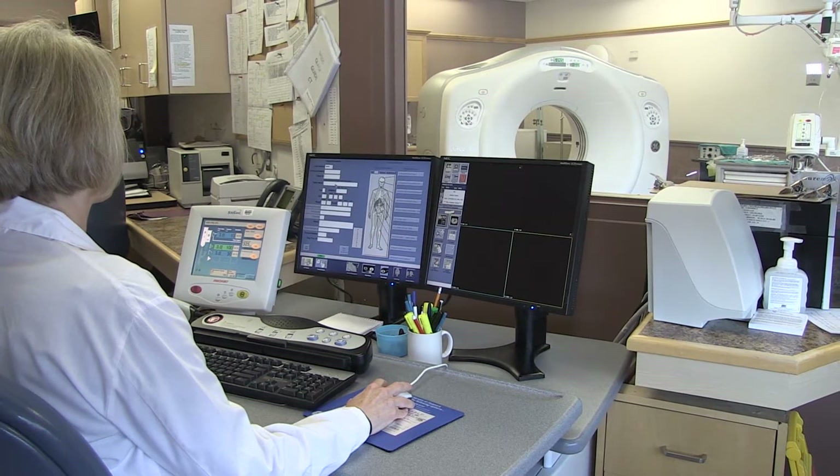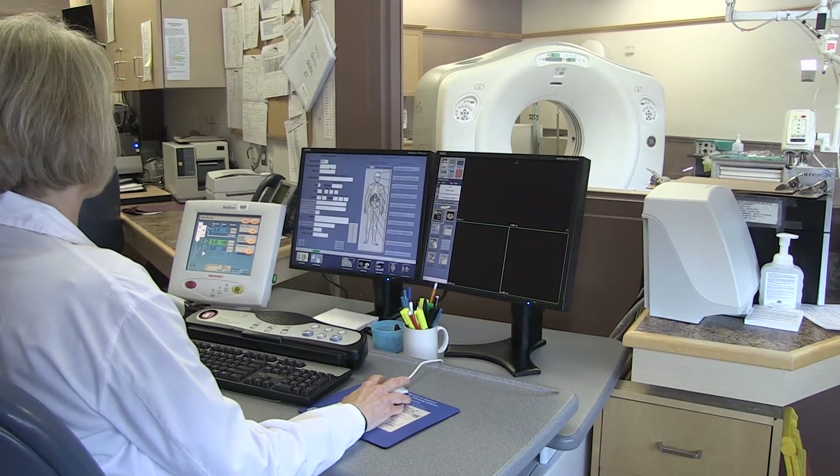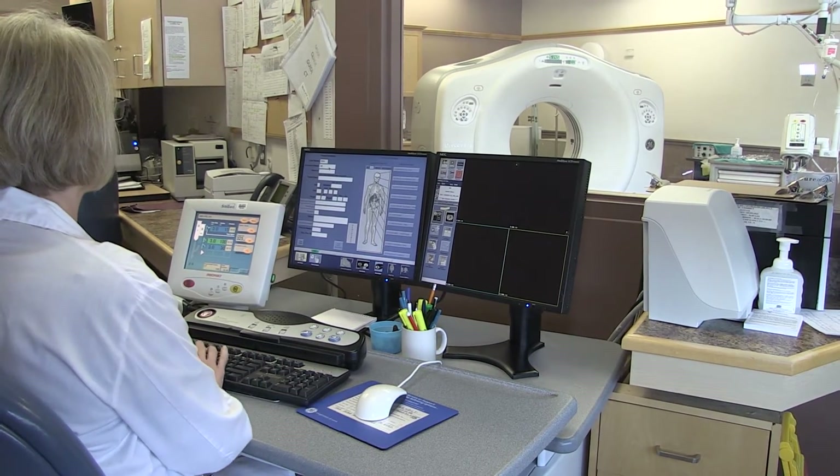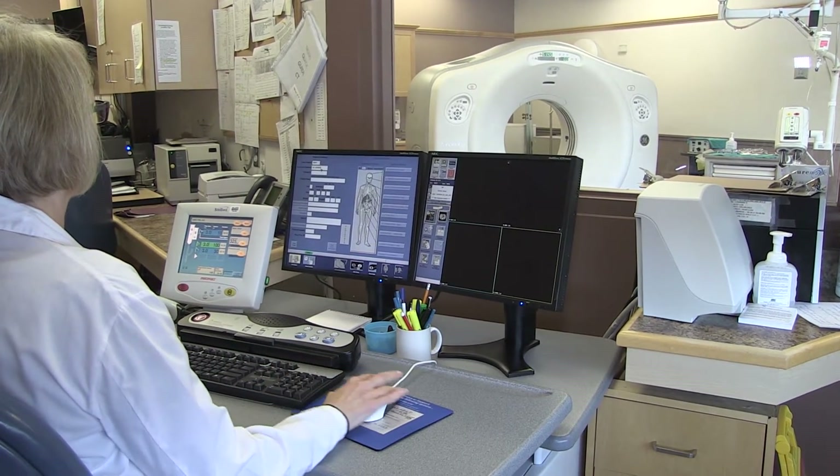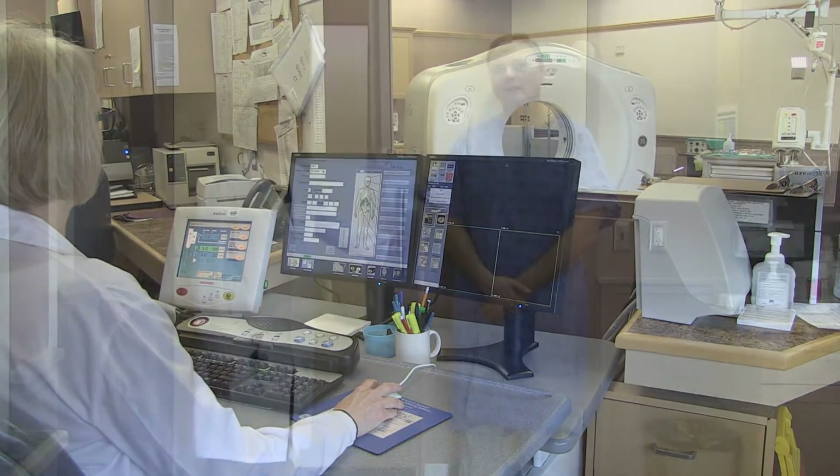All of this state-of-the-art equipment is controlled by the technologist from this control panel. The control panel is situated so that the technologist always has a perfect view of the patient.